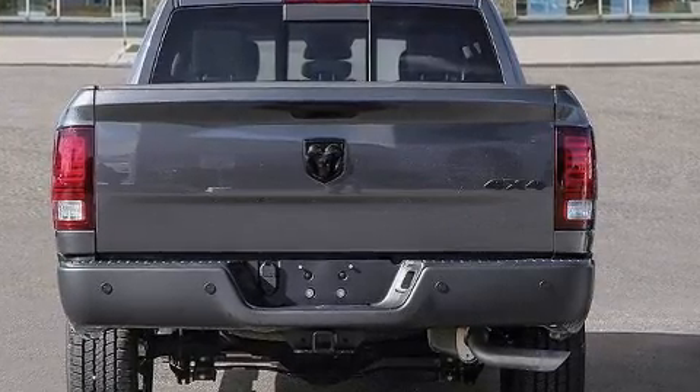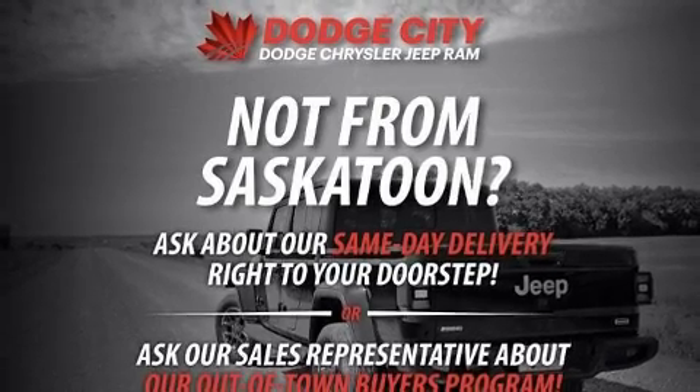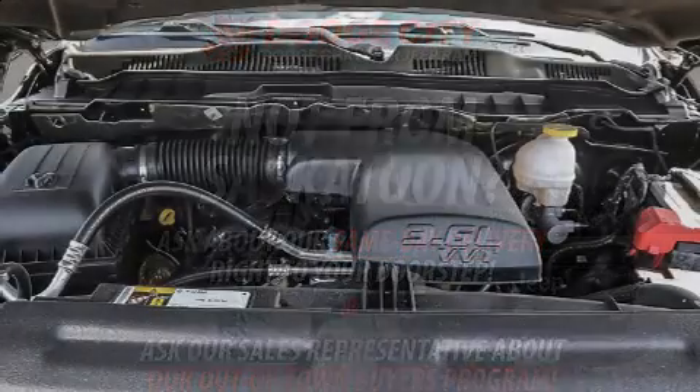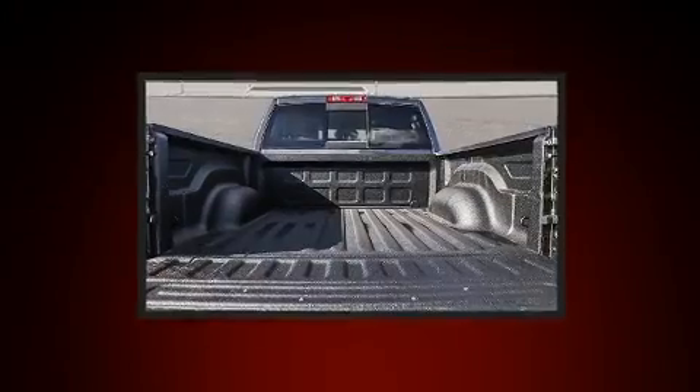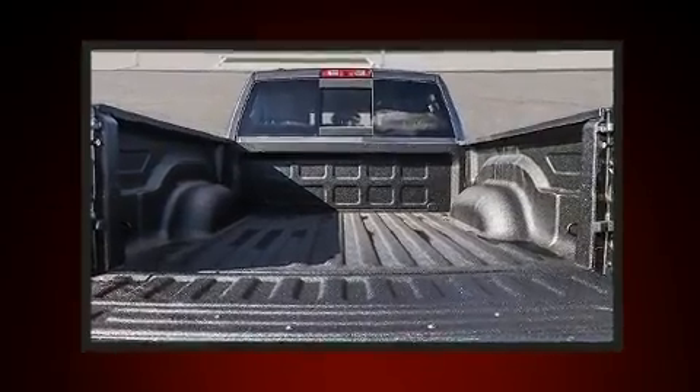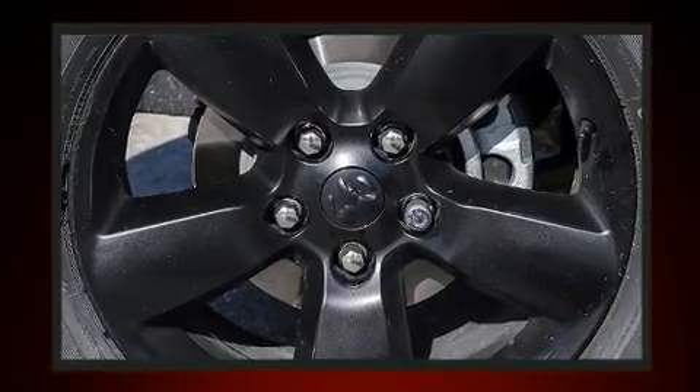transmitter, a rear-step bumper, automatic dimming door mirrors, skid plates, a trailer hitch, a bed liner, and a power moonroof that opens up the cabin to the natural environment.